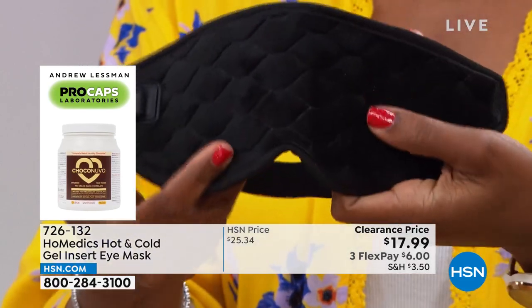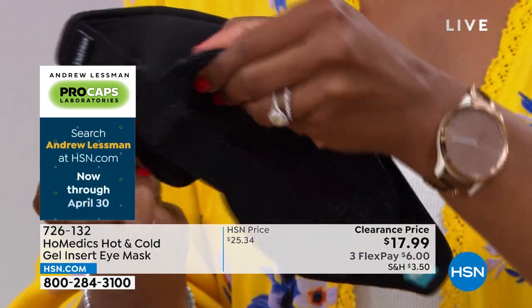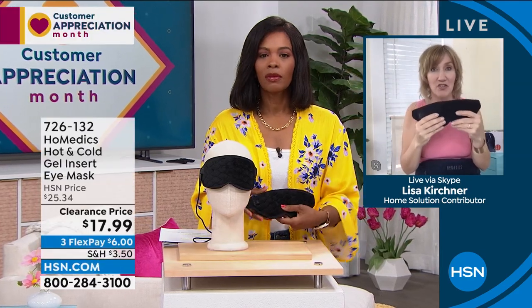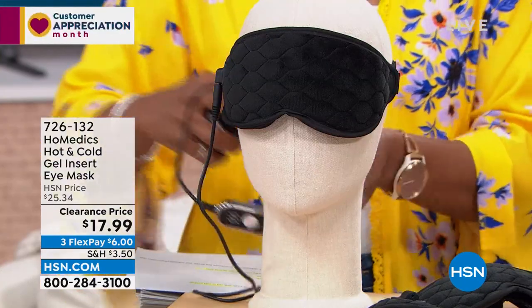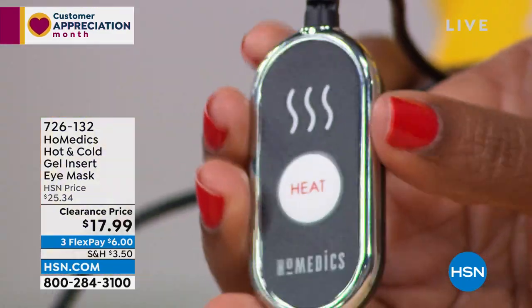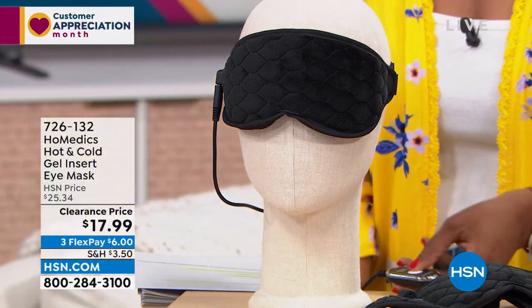If you just want to use it as a nightshade, it doesn't need to be plugged in — great for traveling. HSN customers want the flexibility of choice: low, medium, or high heat, or cold. It's portable and so easy to use. Where can you get a nightshade that delivers the best technology in three different ways? You pull it out of the box and immediately know how to work it. You're not going to lose that remote. Just press the button and it switches from hot to medium — really simple.